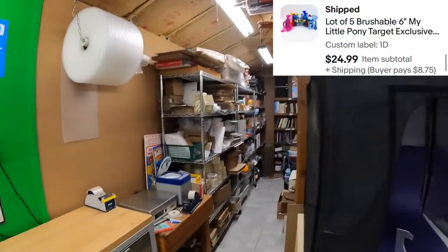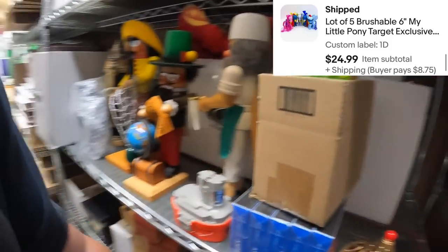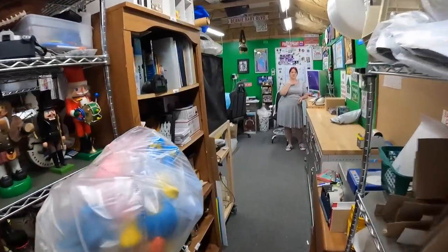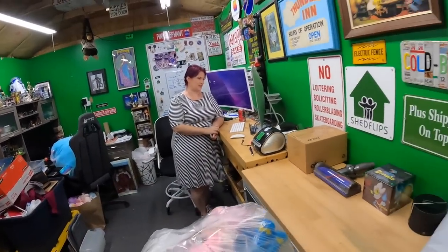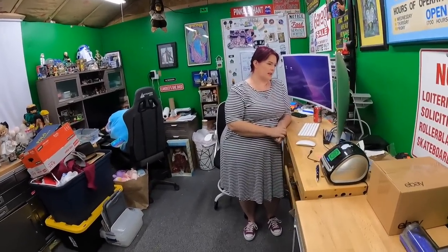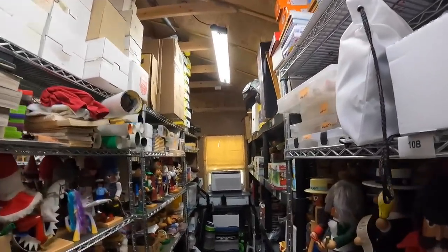My Little Ponies - these are the Wonderbolts, they're the flying acrobatics team. Those sold for $25. On ten bravo, some Mini Mates from a guy's buy - Thor Ragnarok movie figures. They've been listed for a while. It's a package with two figures.